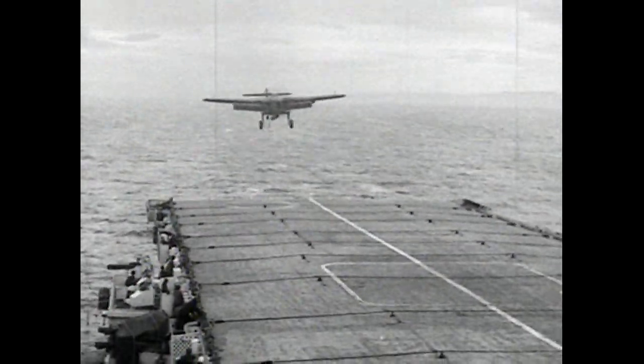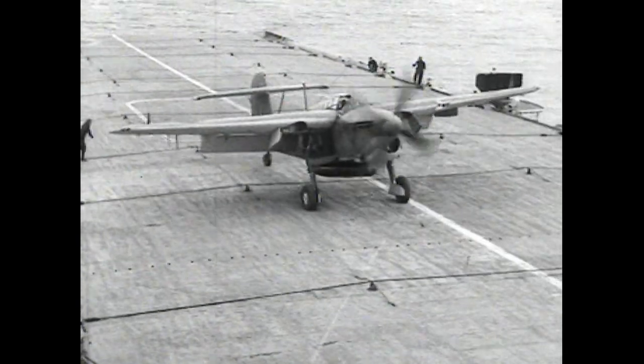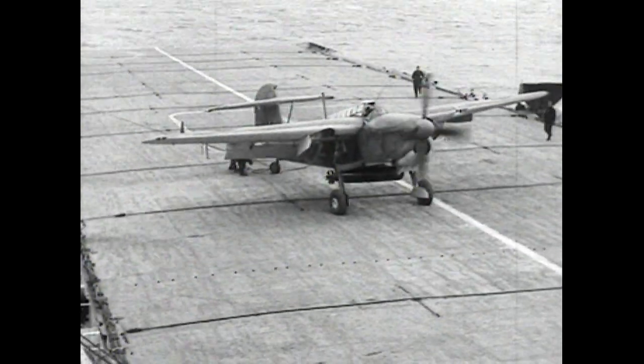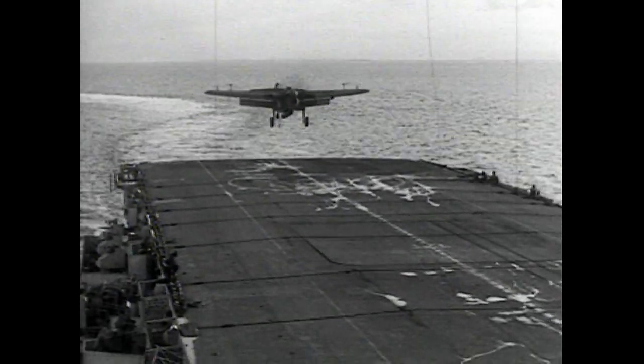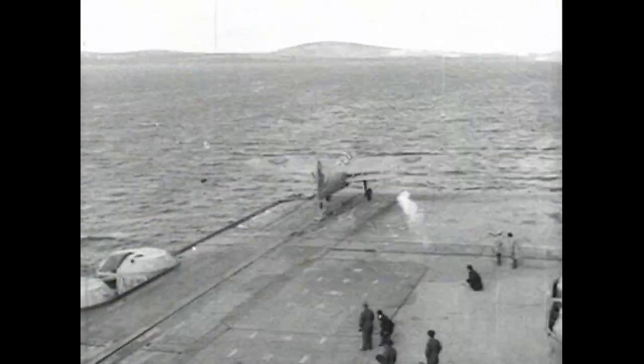Another early war product, the Fairey Barracuda, a monoplane torpedo bomber — the first of its kind. The design of this machine was laid down in 1937 to embrace the torpedo spotter reconnaissance and the dive bomber reconnaissance role. Its production was slow, and orders placed in 1939 came into service three years later.